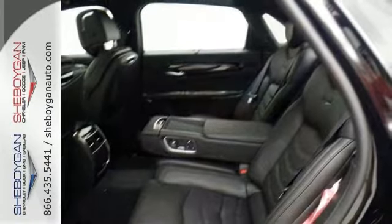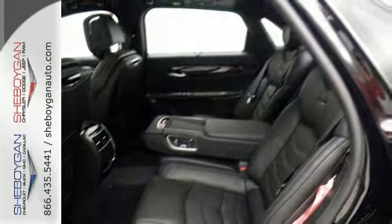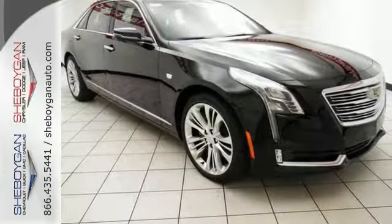Add to that leather seats, navigation, and a backup camera. You have one very attractive Cadillac. Come on in, take a test drive today.